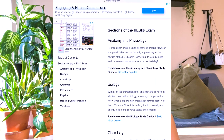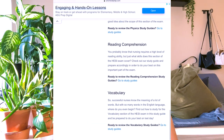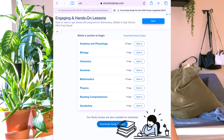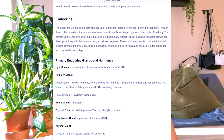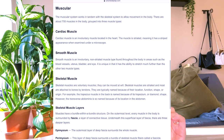One website I really liked for studying for the HESI was uniontestprep.com. If you search for the HESI on there, it comes up with all of the different sections you'll be tested on and gives you a study guide for each. If you click on anatomy and physiology, it brings you to a page that goes over everything you need to know — it's a very condensed version of all the topics for the HESI.